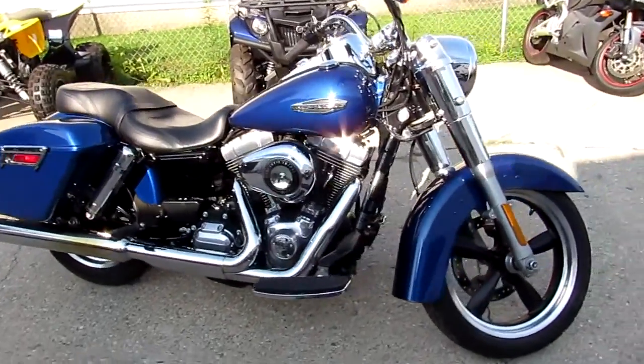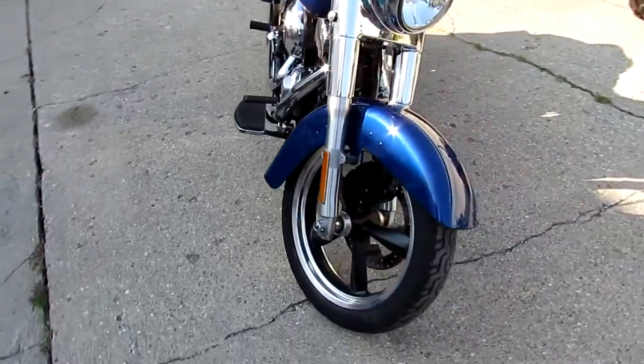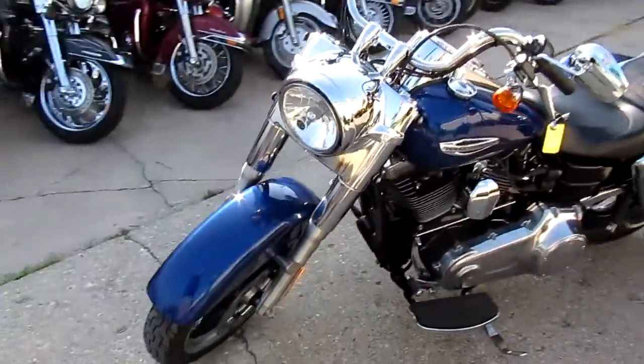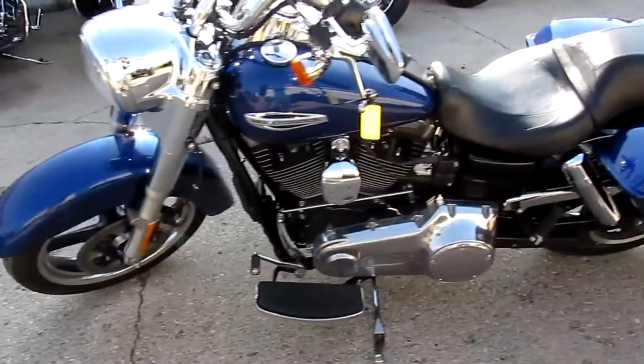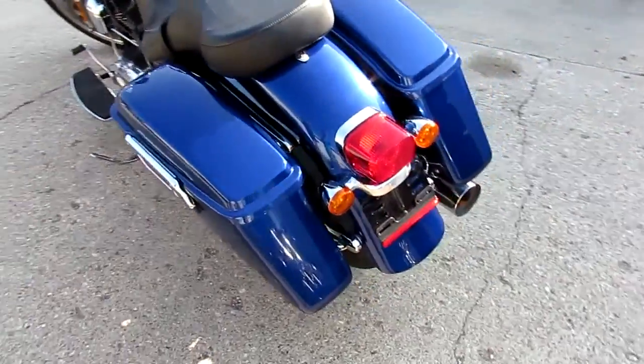Hey guys, it's Approval Power Sports. We're doing some videos on our used Harleys — we've got over 250 used Harleys in stock, over 400 used bikes in our showroom. If you guys get a chance, take a look at our website: approvalpowersports.com. Keep an eye on our Facebook page and our YouTube channels — we're constantly loading up new bikes.